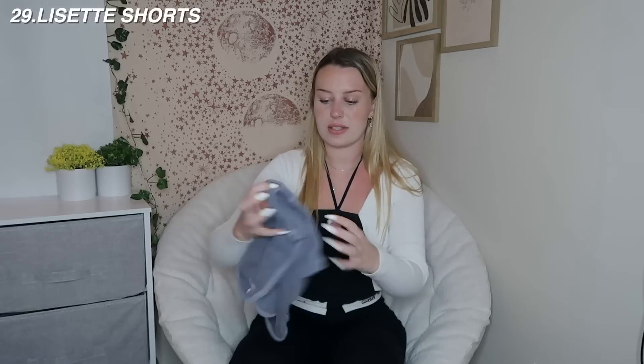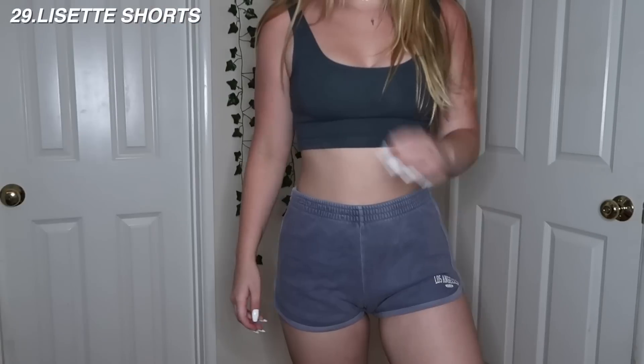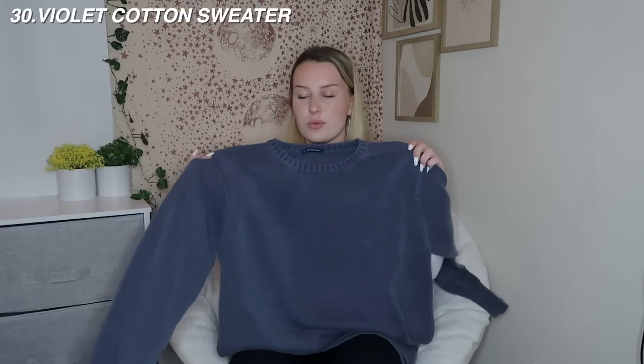I've had these shorts for a long time - Brandy used to have a lot of these. They're just a soft short that says Los Angeles with a cute lining in a different shade of blue. They're really comfy but I don't love them because the waistband causes the shorts to come up a lot. I have some from American Apparel that are similar and fit a lot better that I've had for like six years. I'd probably give these a 7.